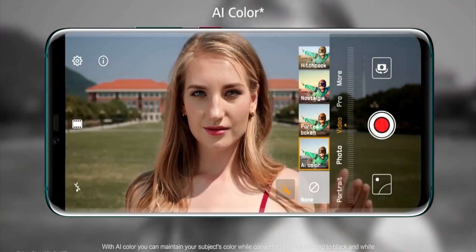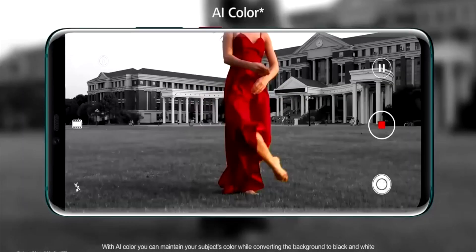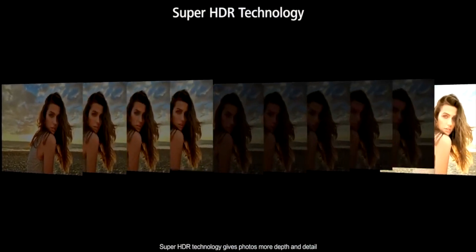Huawei is apparently adding variable aperture on the lens as well, which means in low light they can open up the aperture, let more light in, and take better low light shots. That's something we've already seen on Samsung, so it's good that Huawei want to include it. It looks like this is going to be a beast for low light photography — and last year's model was already one of the best for low light.